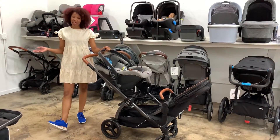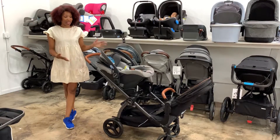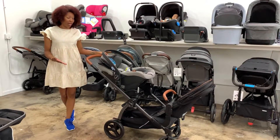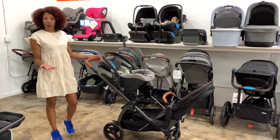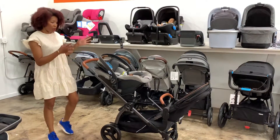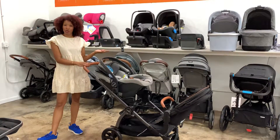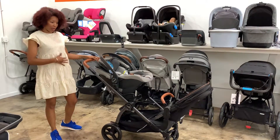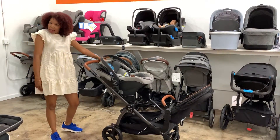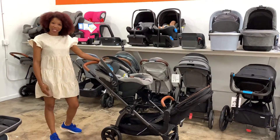And if you have a third child, you can add the Ride With Me board on the back. So this now becomes a stroller you can have for up to three children. You can buy it as a single and it grows with your family. It's a one-time purchase that will grow with you — you're not having to buy new strollers as you add family members. You buy it one time and it will last you 10 years, however many years you decide to have children.